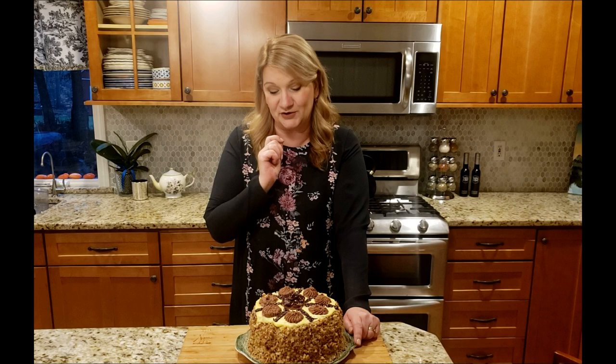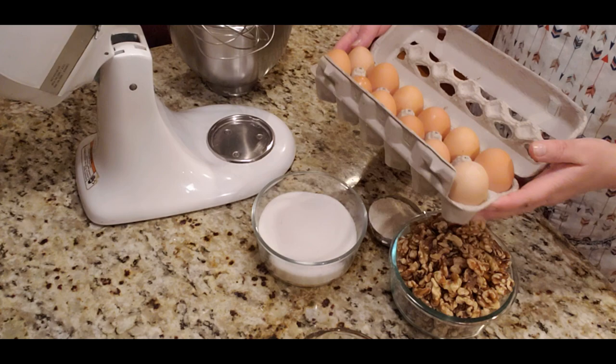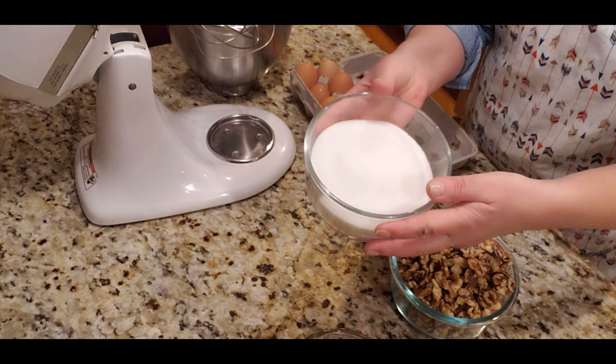I will cut it on New Year's Eve and post a picture on my Instagram, so if you want to see what it looks like inside, go follow along. My Instagram will be linked below in the description box, and I'm also going to leave the recipe for this cake there as well.